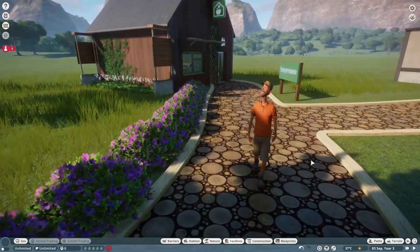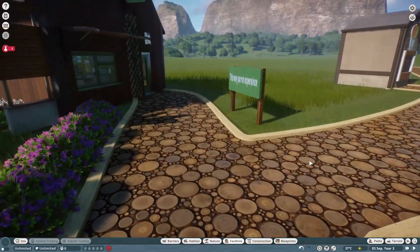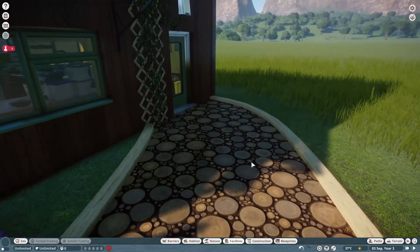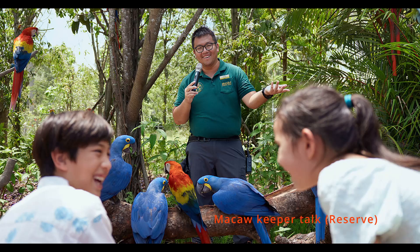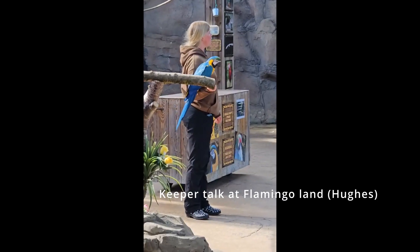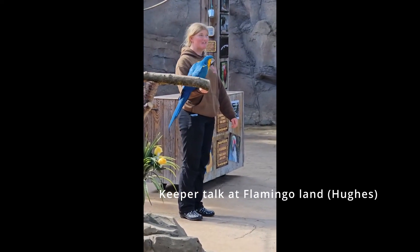Then we start to go towards the parrot experience centre. This is where all keeper talks will be held and there will also be activities for people to join in on and gain new knowledge on this topic.